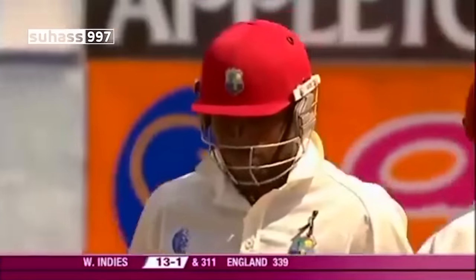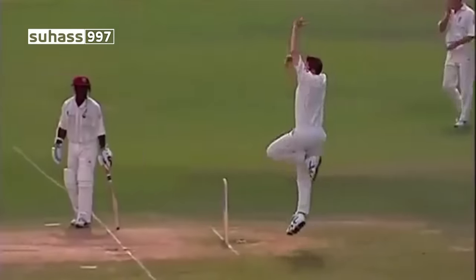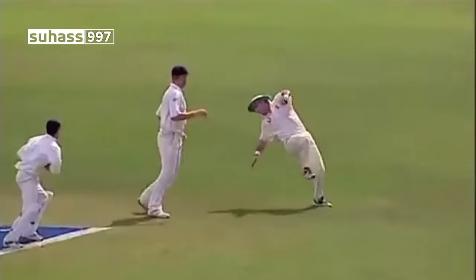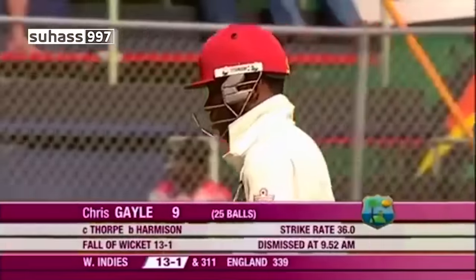Early loss again — once more Gayle goes cheaply. It's 13 for one. It's a flash and out, good pressure by England's opening bowlers, Harmison and Hoggard. Gayle flashes at the ball, and it's Graham Thorpe at third slip who clings on. Not the tallest at slip, but Chris Gayle is on his way back to the pavilion for nine. West Indies 13 for one.